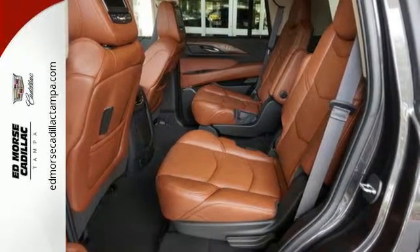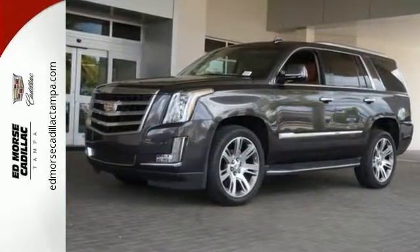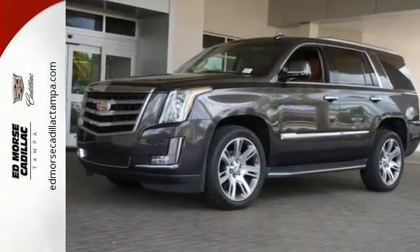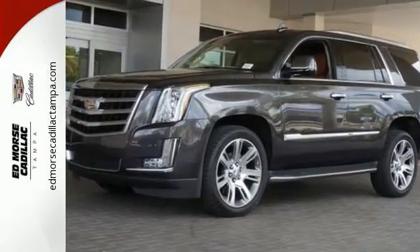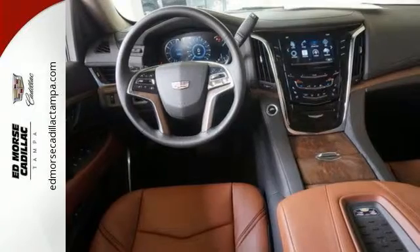The 6.2 liter V8 engine, heavy duty trailering equipment, and power folding third row split bench seat anxiously meet your demands. The interior offers Bose active noise cancellation, heated and cooled front seats, and tri-zone climate control for your comfort.